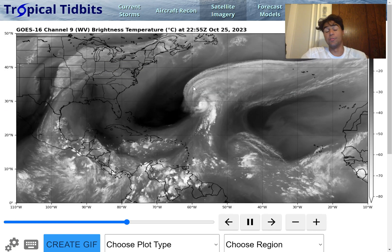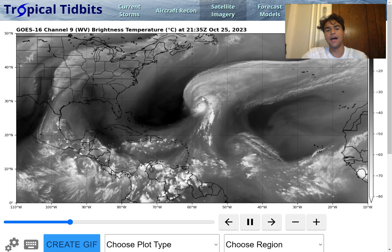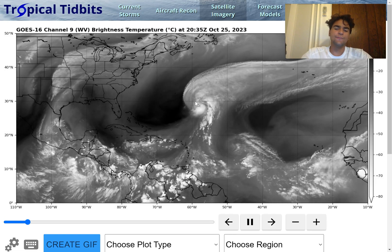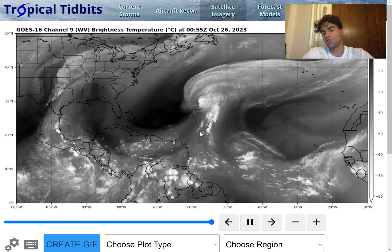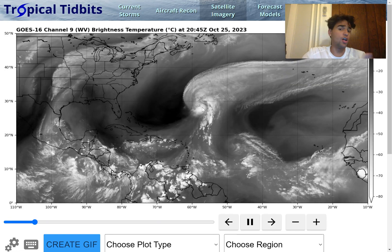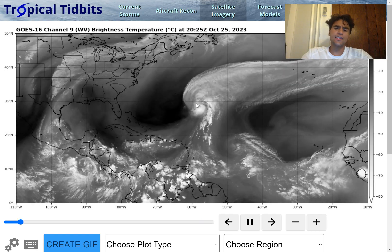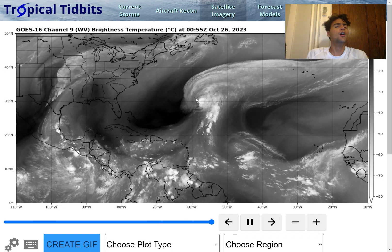Here's a current look at the water vapor imagery for much of the northern Atlantic. We still have Hurricane Tammy moving very fast to the northeast at this time, thanks to a trough moving through. It's been very asymmetrical for most of its lifetime due to the strong westerly upper-level flow, which has been bringing a lot of dry air eastward toward this storm system, which is why the western side is very dry.